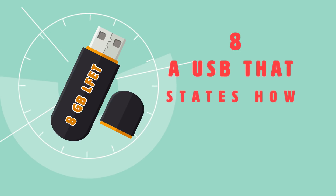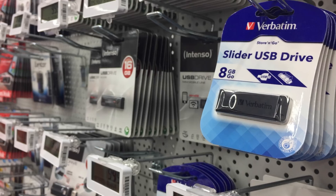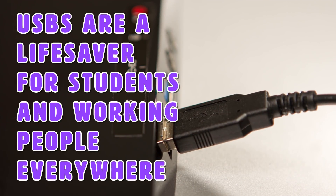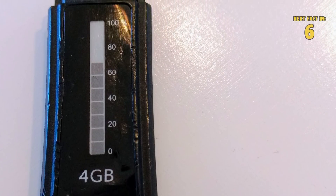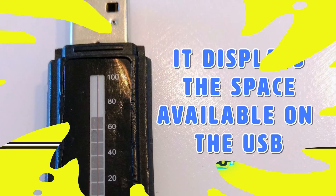Number 8: a USB that states how much storage is left. Life hacks are meant to make our lives easy and simple, which is exactly what this one does. USBs are a lifesaver for students and working people, but a lot of the time we use them so often we never know when they're almost at capacity. This smart invention makes it so you don't have to plug the USB in to know how much room is left — it displays the available space right on the USB.